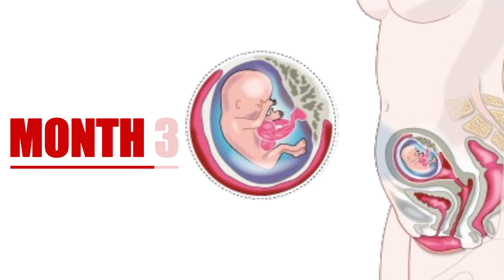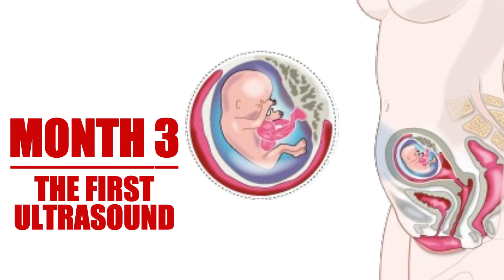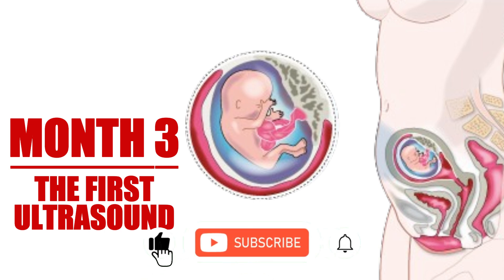Entering the third month marks an important milestone — it's time for the first pregnancy ultrasound. This is often one of the most thrilling moments for expectant parents as they get their first glimpse of their baby on screen. Between weeks 9 and 11, this ultrasound not only confirms that the baby is developing properly but also provides an opportunity to hear the heartbeat for the first time.